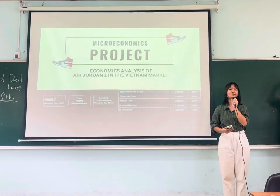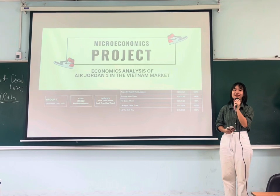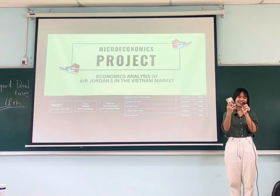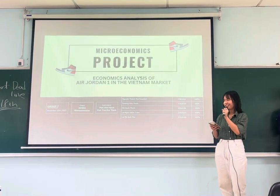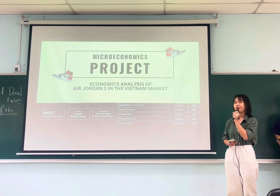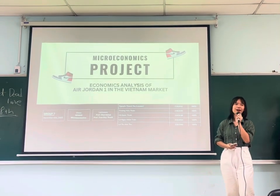Ladies and gentlemen, if you think about the brand in sportswear and footwear, what would that be? And do you know that a key factor behind the success of Nike is Jordan, with the Air Jordan 1, also known as the AG1.